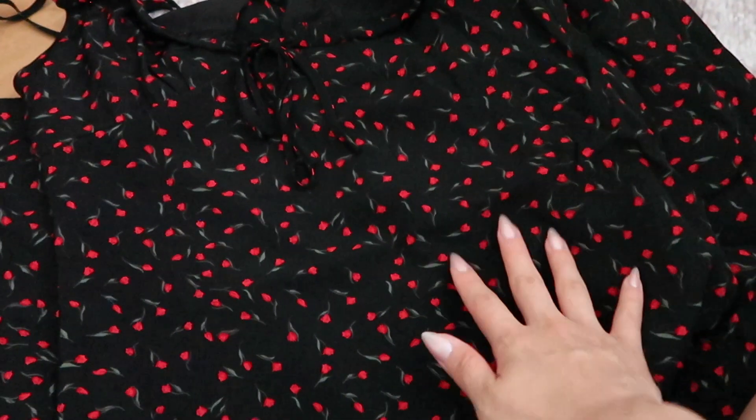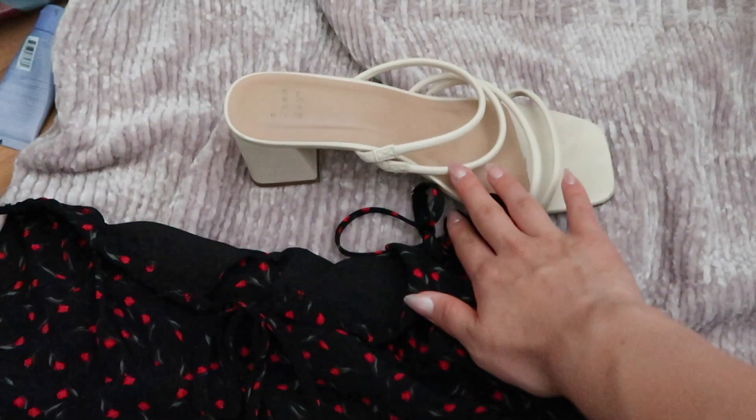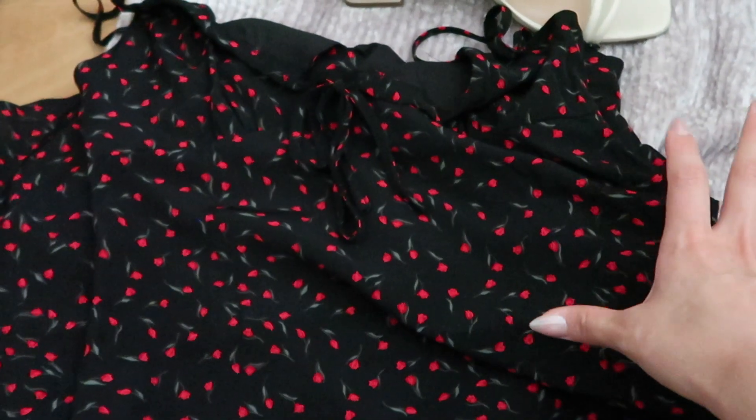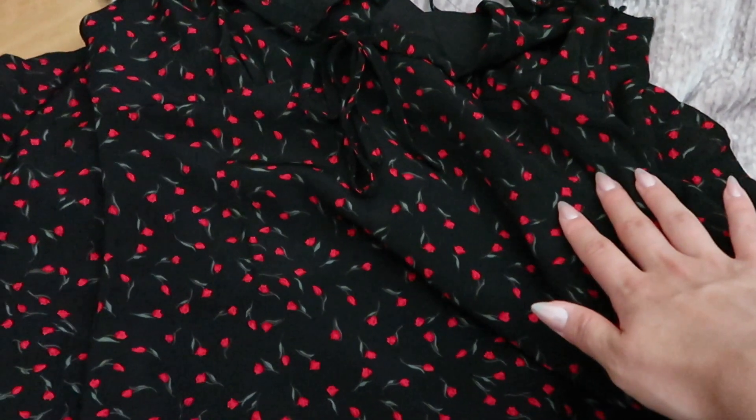Another outfit is this midi dress — I think I got this off Shein a little while ago. I can wear it with the strappy shoes to step it up, or just with some tennis shoes or sandals. If we go to a nicer restaurant I'm packing this because it's really easy to dress up and dress down. Another outfit I'm bringing is this two-piece set — it's actually a pajama set from Target but I might use it as a pool cover-up. I can also wear it out and accessorize it with some gold jewelry to make it more elevated.